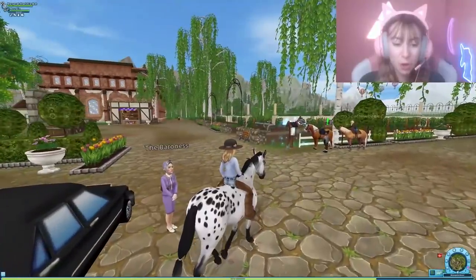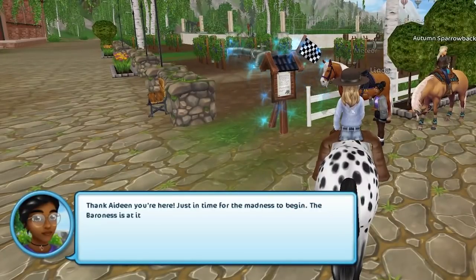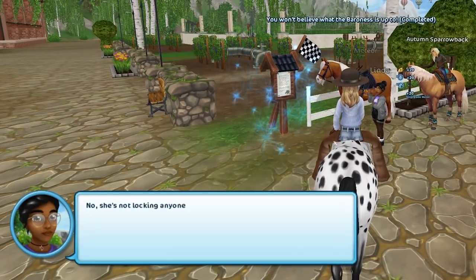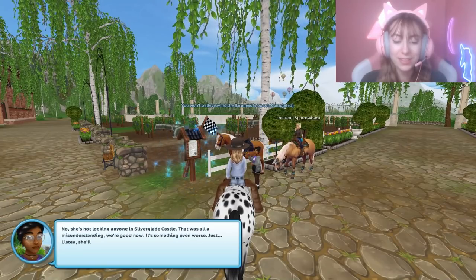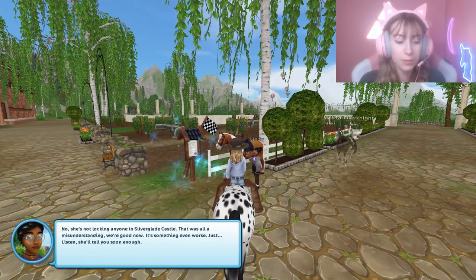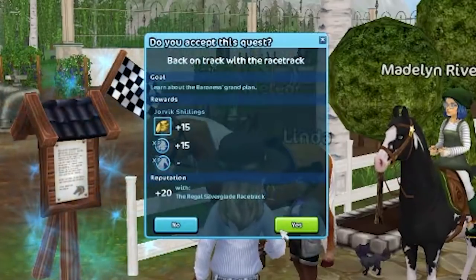Oh my gosh, that's so weird to see her like that! 'Thank Adine, you're here just in time for the madness to begin. The Baroness is at it again.' 'No, she's not locking anyone in Silverglade Castle — that was last time, that was all a misunderstanding. We're good now. It's something even worse. Just listen, she'll tell you soon enough.'